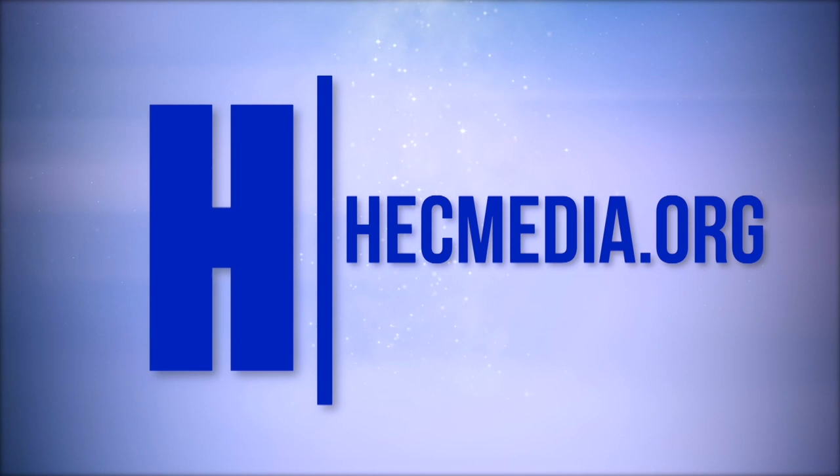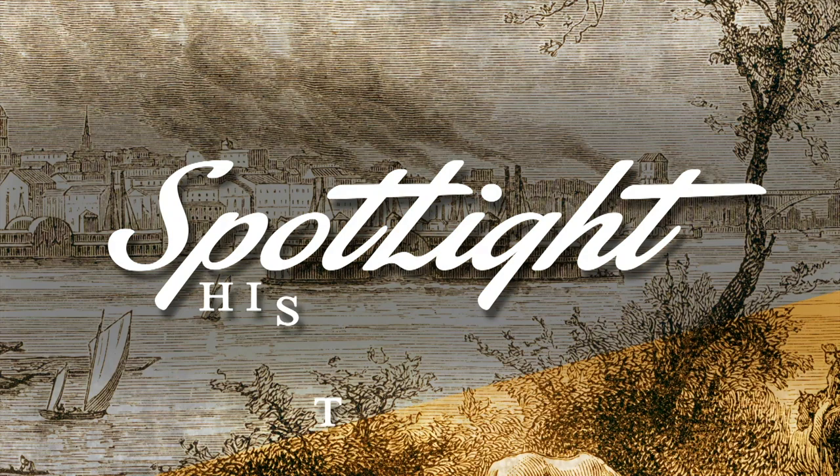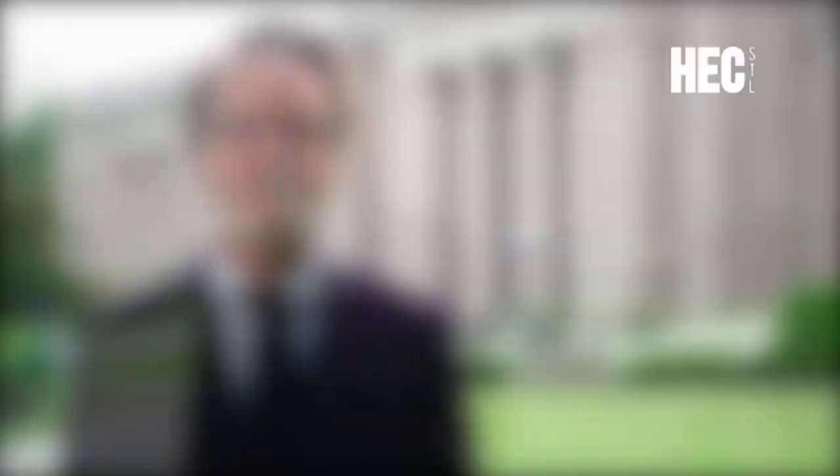History Spotlight, brought to you by HEC Media and the Missouri Historical Society. Hello, I'm Dr. Jody Sowell, President and CEO of the Missouri Historical Society in St. Louis. The Missouri Historical Society and HEC Media are teaming up to bring you History Spotlight. Each week we will introduce you to the people, places, and events that have helped shape our city's rich past. The 1911 St. Louis Cardinals became heroes while traveling to Boston for a four-game series when their train derailed and they sprang into action.